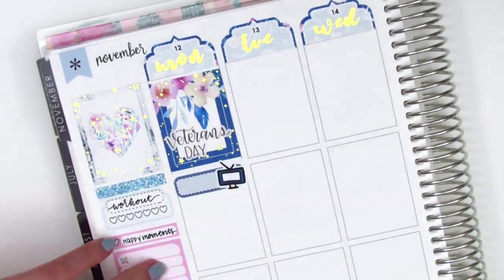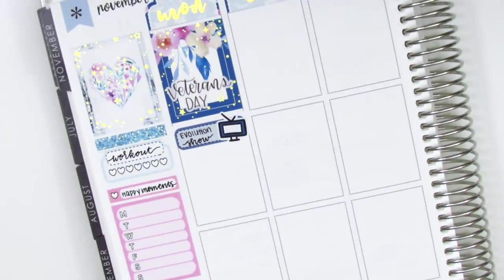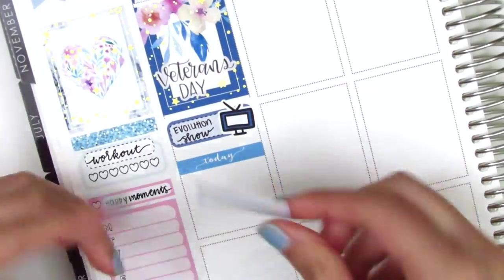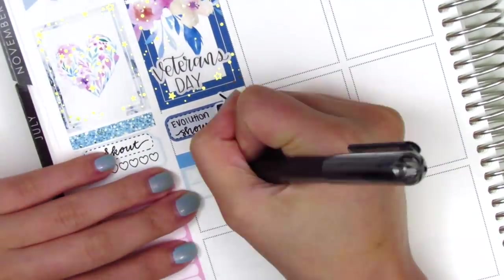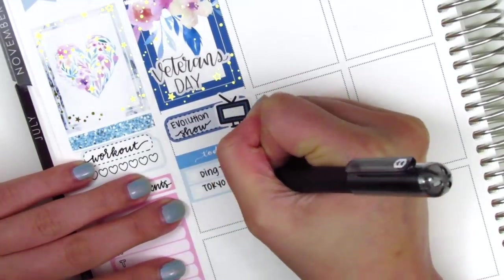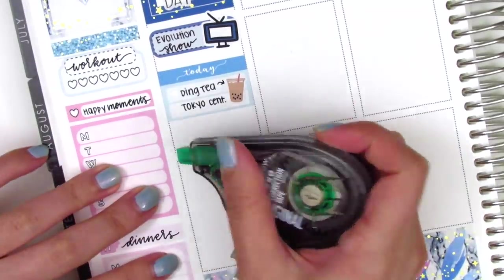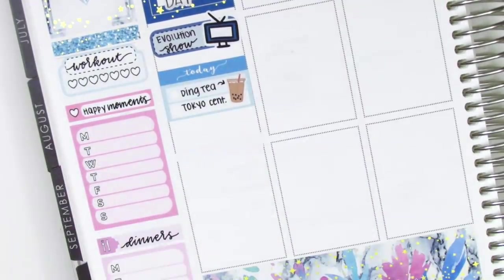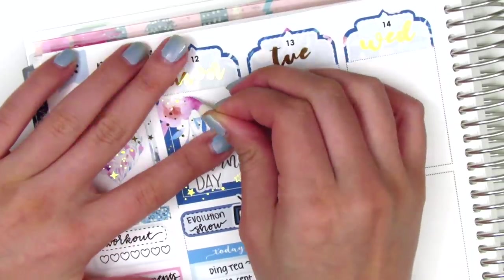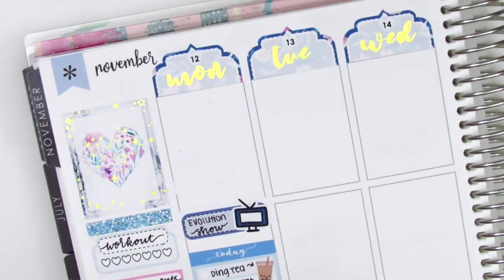On Monday I put down a full box initially and that Veterans Day lettered sticker is from Paper and Milk. Underneath that I put down a quarter box with a TV icon from the kit because we watched an evolution show on Netflix. Then I used a today header with a two-heart checklist to mark that we got boba and did some groceries — the boba sticker is from Plans with Vanessa.